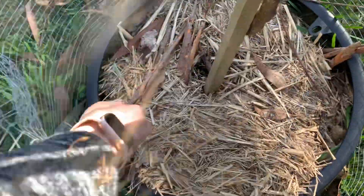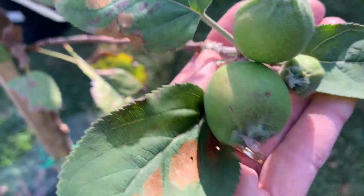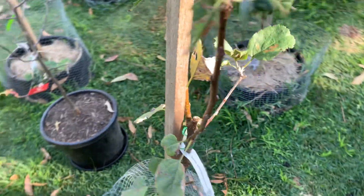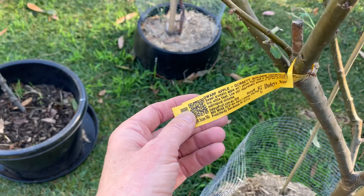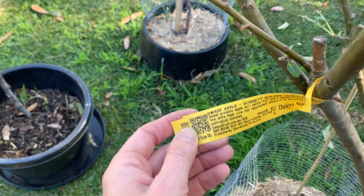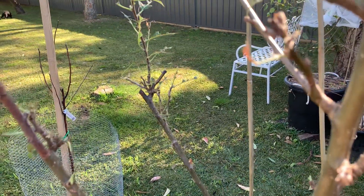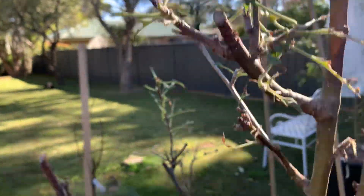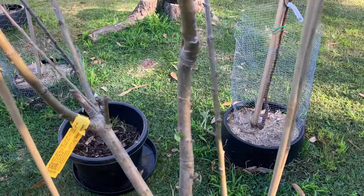That one's been open — that one's a Tropical Beauty, yeah, three apples on it. And this one, which is a Golden Dorset, that's just being stripped.